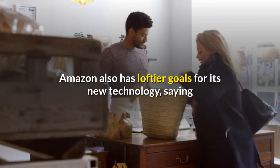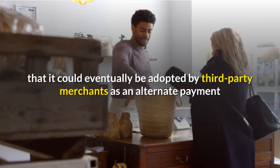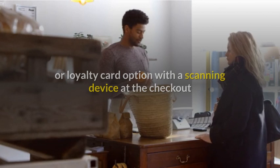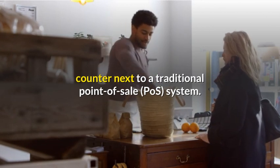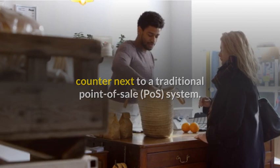Amazon also has loftier goals for its new technology, saying that it could eventually be adopted by third-party merchants as an alternate payment or loyalty card option, with a scanning device at the checkout counter next to a traditional point-of-sale, POS, system.